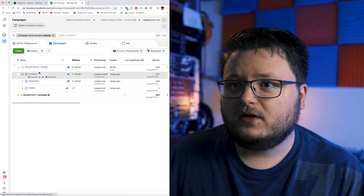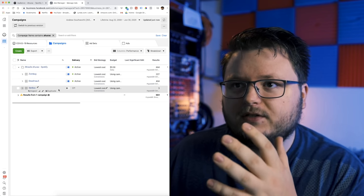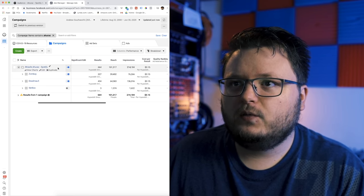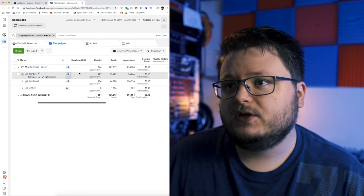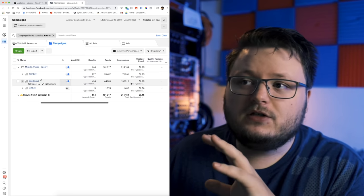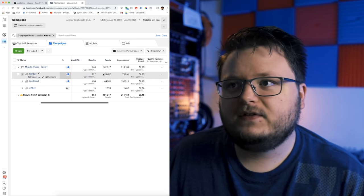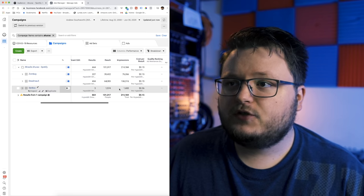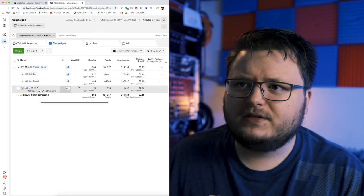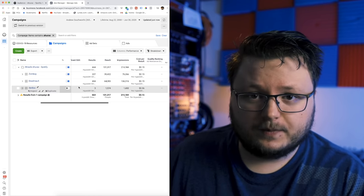The only difference between these three different ad sets is that in one I targeted Zomboi, in another I targeted Skrillex, and in the third, Deadmau5. Since we're using campaign budget optimization (CBO), Facebook automatically allocates budget based on what gets the cheapest results. You can see that Deadmau5 and Zomboi got 15 cents per conversion, while Skrillex ended up being more than twice as expensive — it couldn't find many results — so I eventually just turned it off.